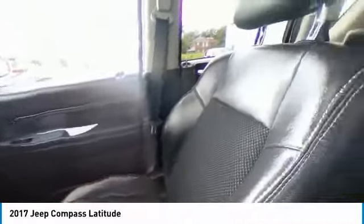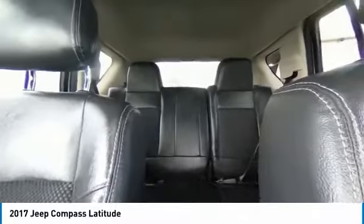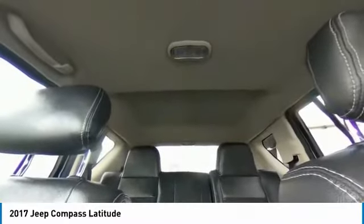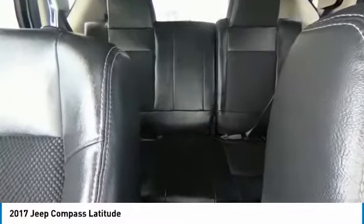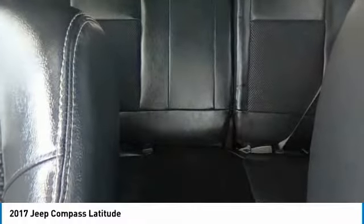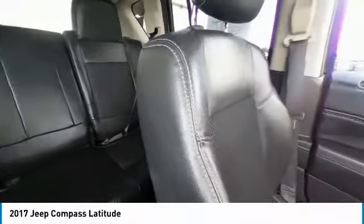This vehicle has less than 45,000 miles. Here are some of this vehicle's great options: electronic stability control, brake assist, traction control, remote keyless entry, fog lights, speed control, rear window defroster, low tire pressure warning, power windows, and power steering.